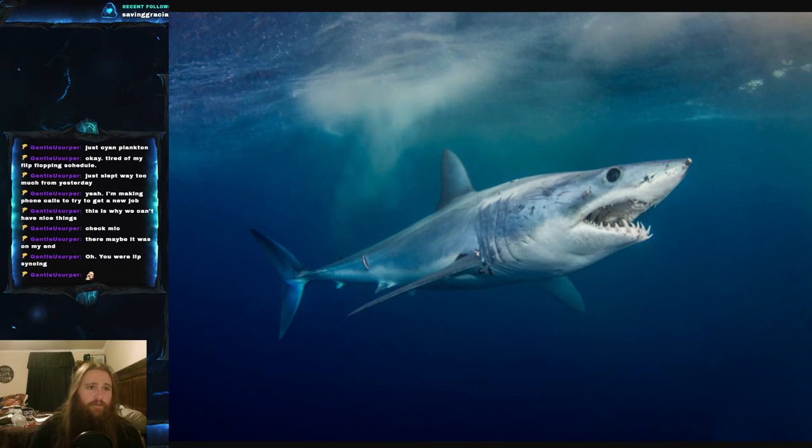The short fin mako shark's scientific name is Isurus oxyrhynchus. It is part of the family Lamnidae, a subset of the mackerel sharks, and yes, this is the same family that includes the great white shark.